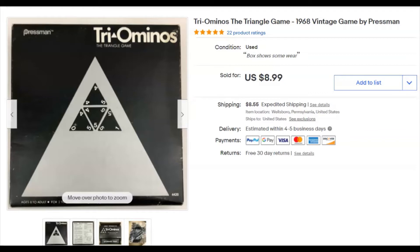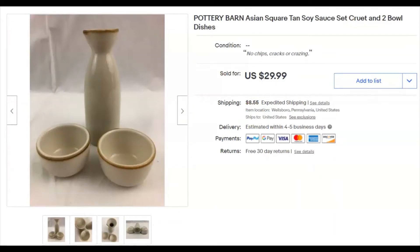A Triominoes game — I paid 18 cents because it came in a $5 bag lot at a niche sale with lots of other stuff. Listed March 30th, sold April 26th for $9 plus shipping.